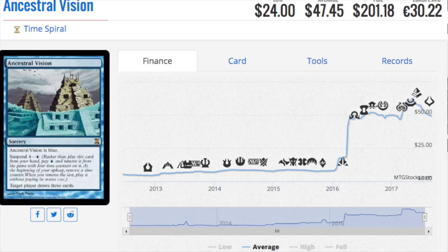Next we have Ancestral Visions, a $47 card reprinted with new artwork as a rare. This one will absolutely tank in price. It's great in Modern, and while I assumed they'd print more Legacy-based cards, their focus has been on Modern. This is pretty much Modern Masters again with a little hint of Eternal Masters.